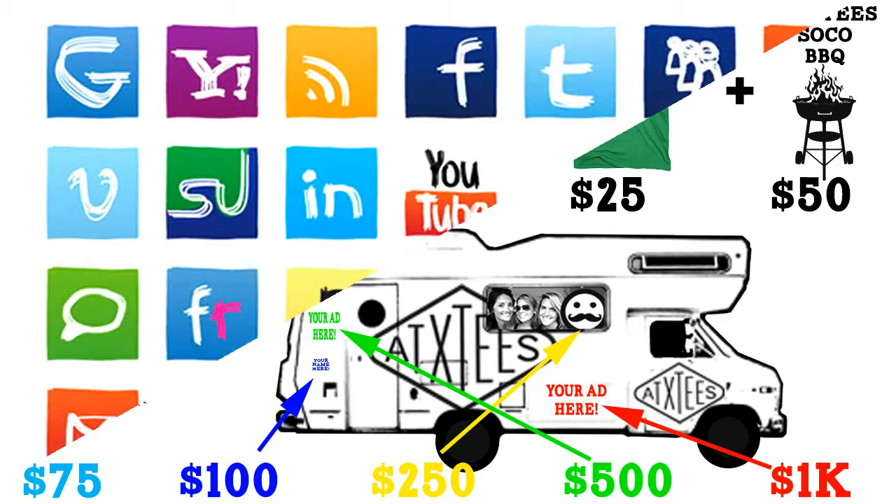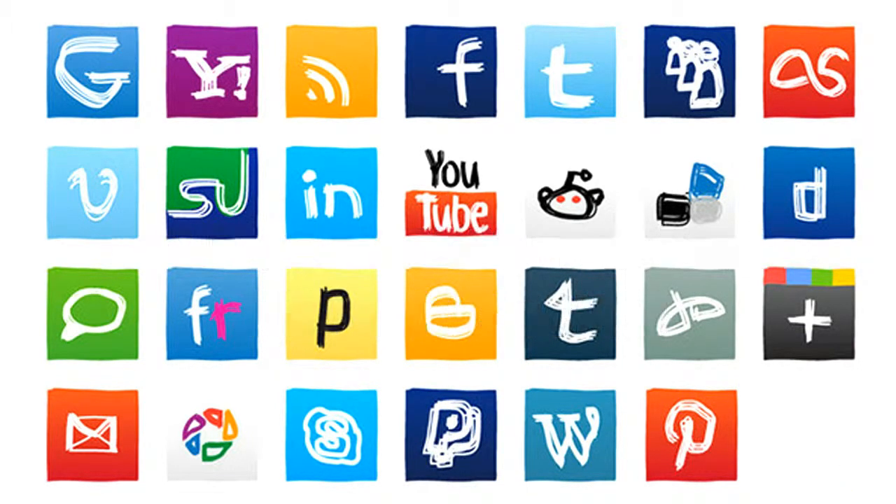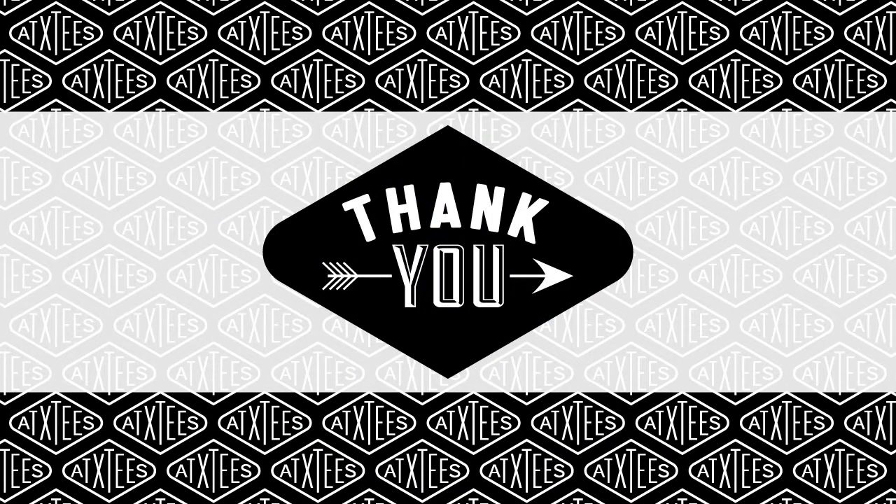Number two, spread the word. Share their story with friends and family and on social media. If they get this funded, they're going to have an awesome party on South Congress and they hope to see all of you there. Thank you for watching and let's get this funded.